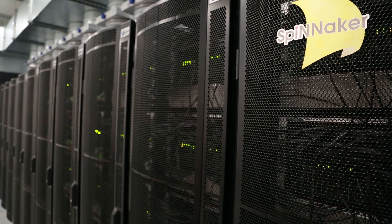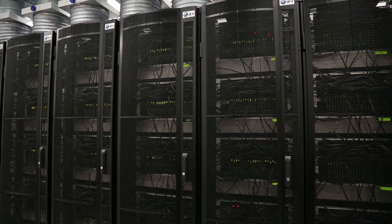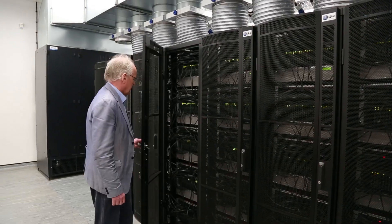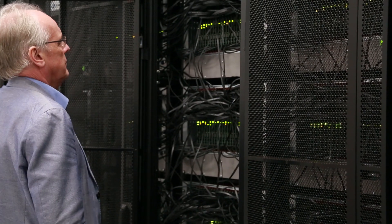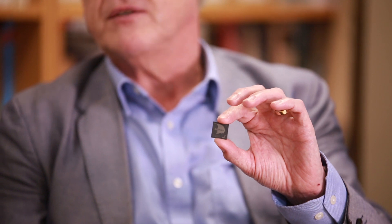With the SpiNNaker machine, we've built a really big brain-modelling computer. It's the largest neuromorphic computer in the world today, with a million processor cores. The fundamental component of the SpiNNaker machine is a microchip which we designed, making use of Cadence tools.